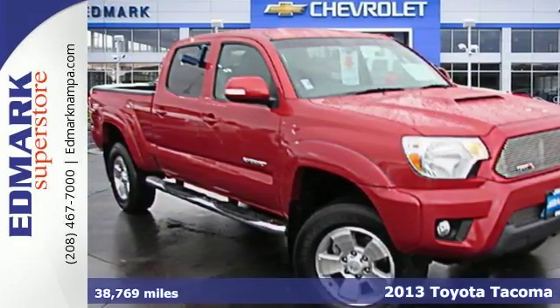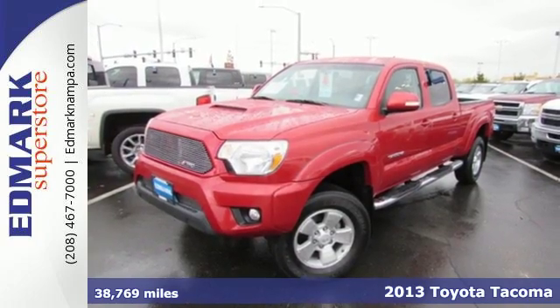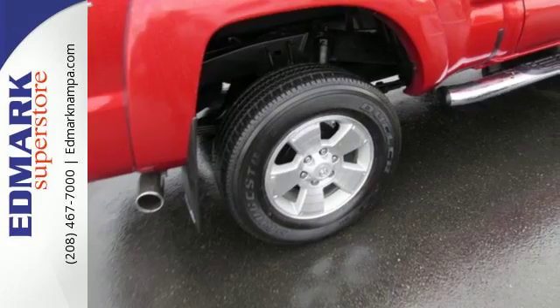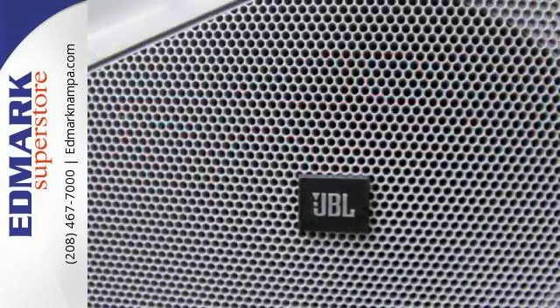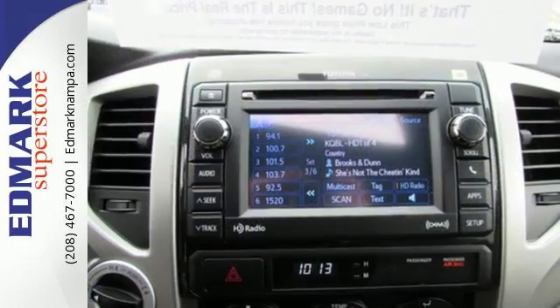It's a 2013 Toyota Tacoma. This is the sensible worker's work truck that also doubles as a decent family hauler. It is comfy, reliable and capable. You will enjoy the comfort of air conditioning and a tilt and telescoping steering wheel, along with a CD player and MP3 decoder.